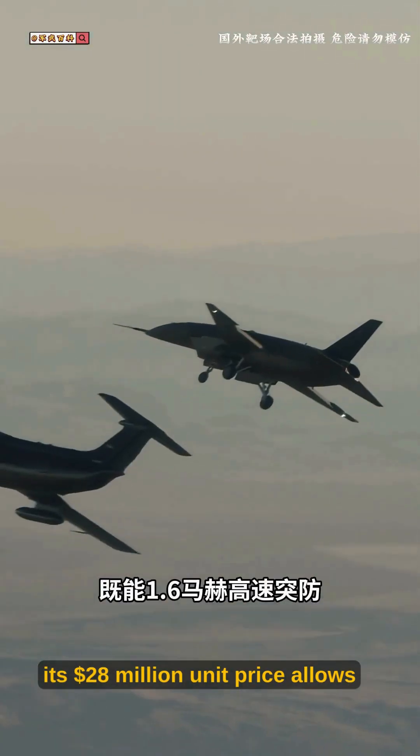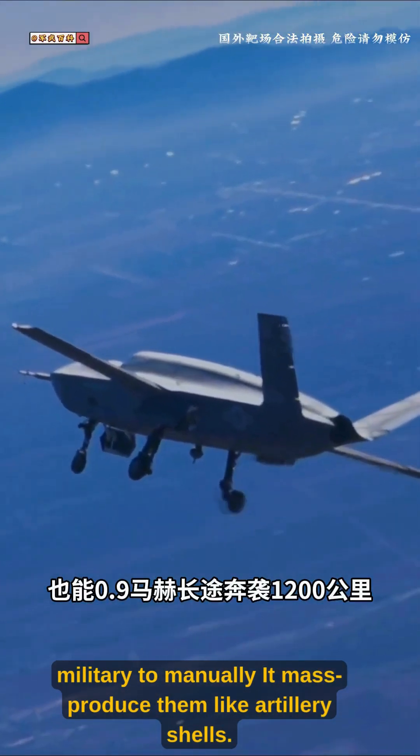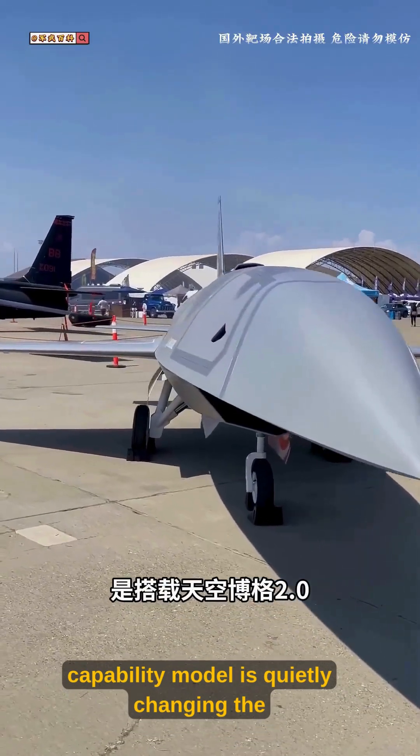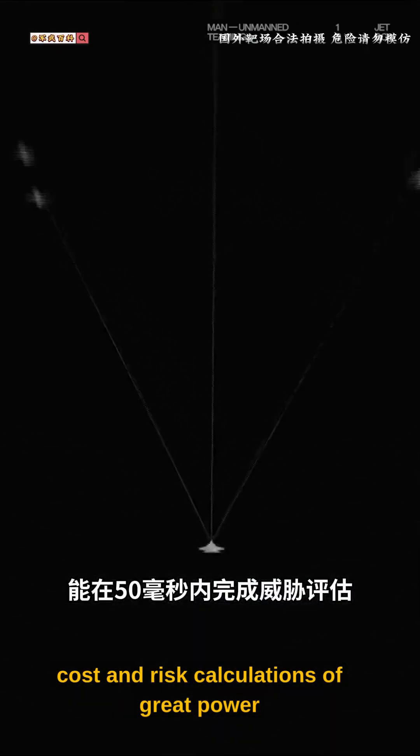Even more critical, its $28 million unit price allows the U.S. military to mass-produce them like artillery shells. This expendable, high-end combat capability model is quietly changing the cost and risk calculations of great power aerial confrontations.